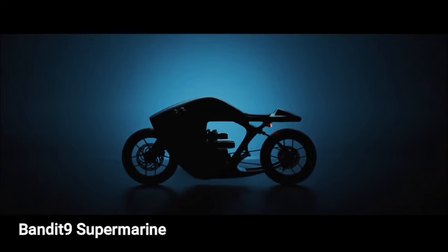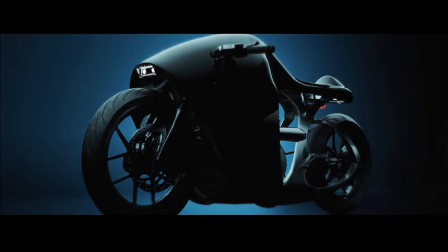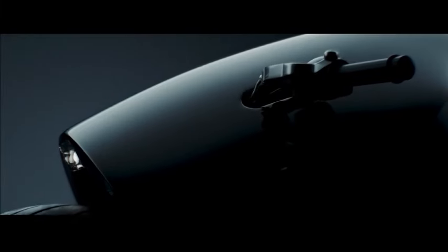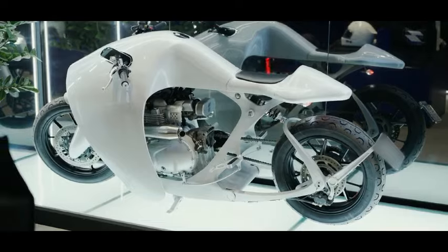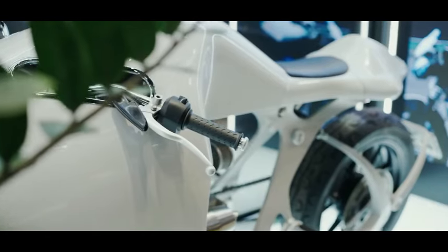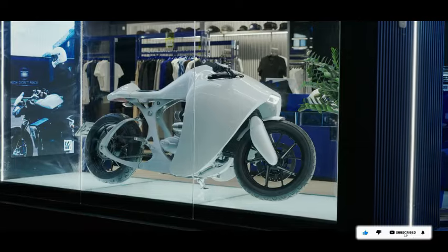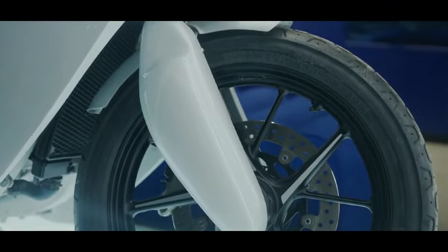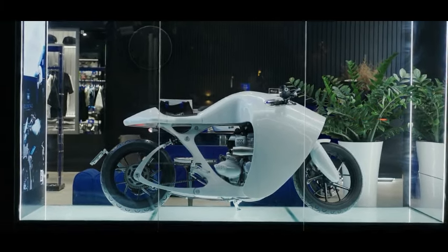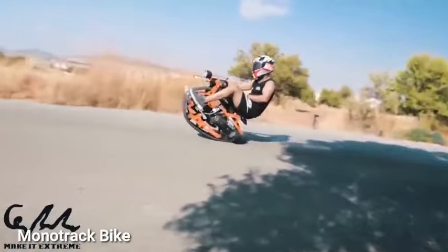The Bandit 9 Supermarine is a unique motorcycle inspired by the powerful and graceful manta ray, featuring a rounded body, pointed tail, and a single headlight shaped like an eye. Boasting a Triumph engine and chassis, it can be customized with add-ons like a 1200cc displacement, titanium mufflers, and a carbon fiber body. With speeds exceeding 200 kilometers per hour, only a limited number will ever be made, priced at $100,000.